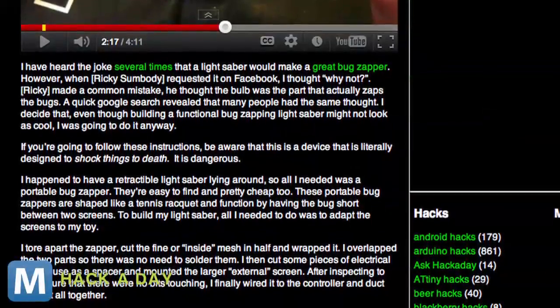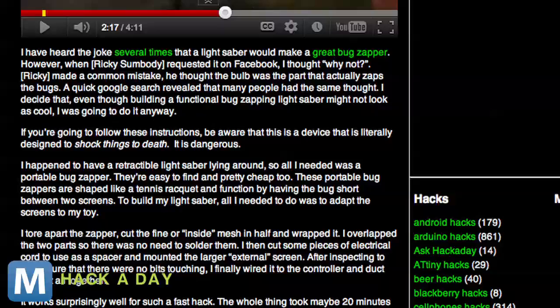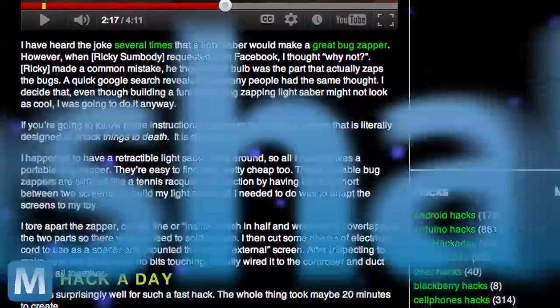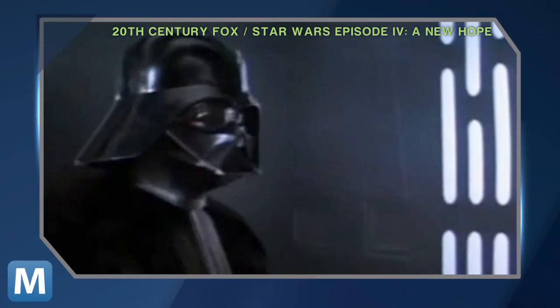Kraft says he might refine his bug saber in the future, starting with integrating the power unit into the handle itself, and adding a light and appropriate sounds to the sword. After all, you can't really call it a lightsaber unless it looks and sounds like one.